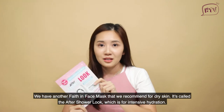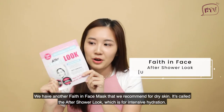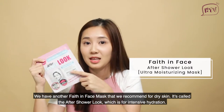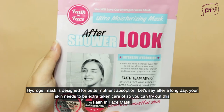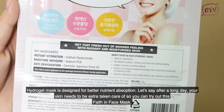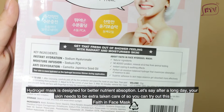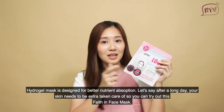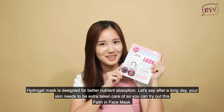We also have another Fave in Face mask recommended for dry skin. This one is called the After Shower Look, which is designed for intensive hydration. The Hydrogel Mask is designed to infuse nutrients better into your skin, so after a long day when your skin needs extra care, you can try out the Fave in Face mask.